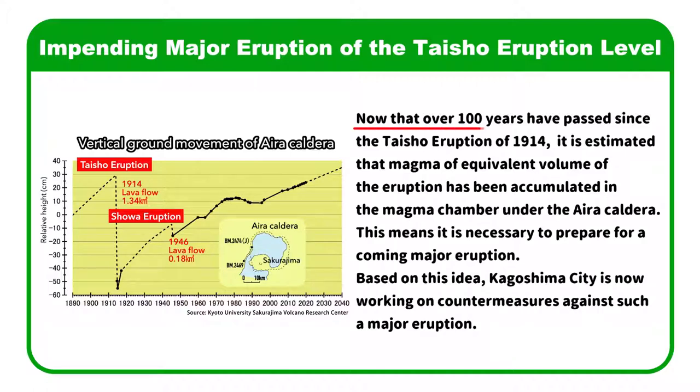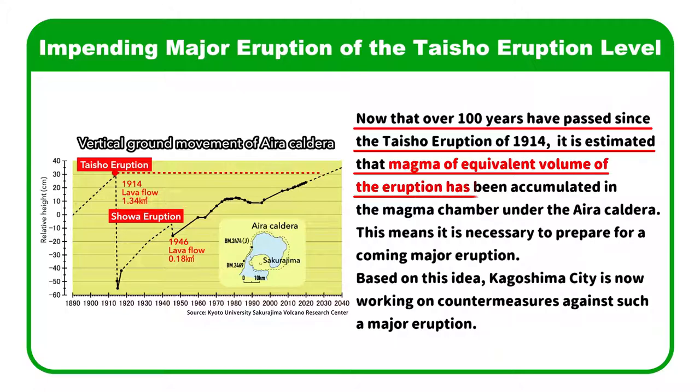Now that over 100 years have passed since the Taishou Eruption of 1914, it is estimated that magma of equivalent volume to that eruption has been accumulated in the magma chamber under the Aira Caldera.